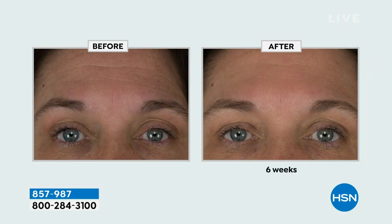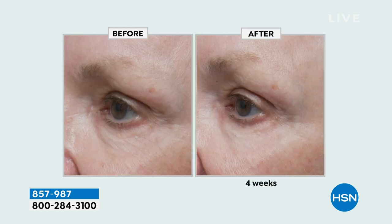When you see these results, it's amazing. Look at the forehead lines — those are gone. She's not using any cream, she's not using any serum. You can use this once or twice a week. I've got my unit right over here and I want to share with everybody how this is going to work for you.